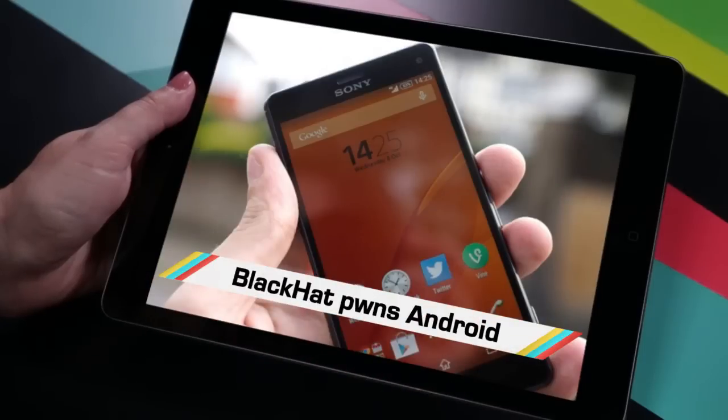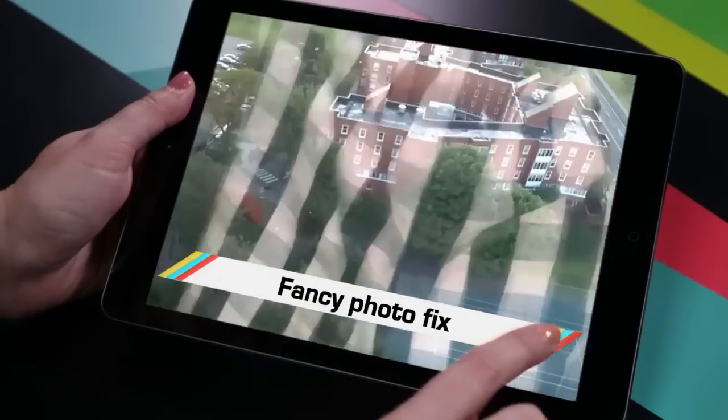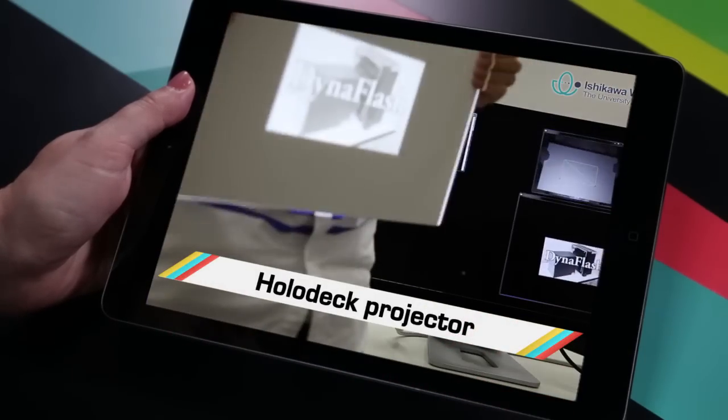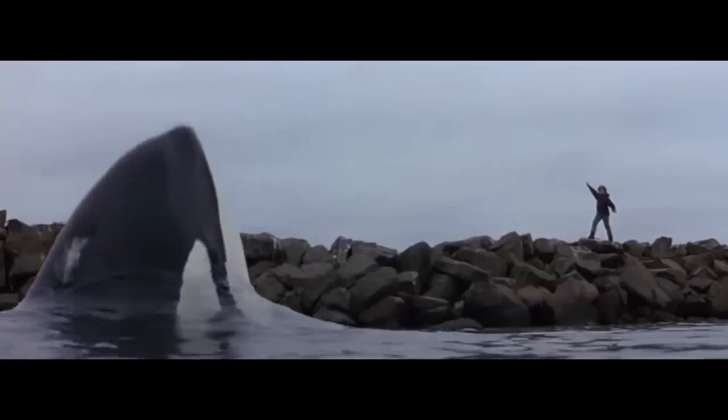While security researchers at Black Hat showed they could take mass control of Android phones, you probably missed the drone to catch poachers, reflectionless photos, and a 3D holographic projector. Welcome to In Case You Missed It, where it is our greatest hope that all the sea creatures be let go, like Willy.